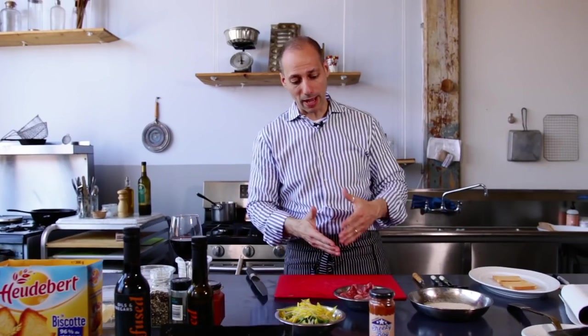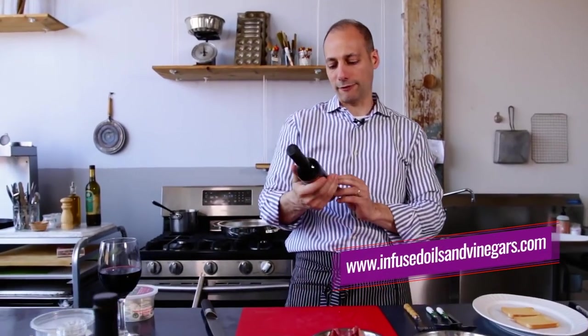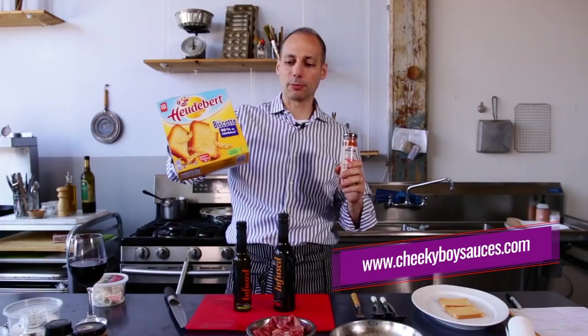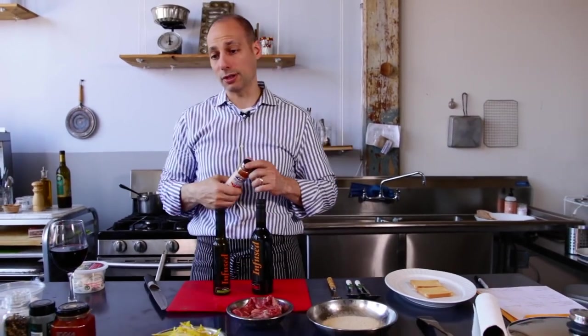Now many people have had veal Milanese or steak Milanese, where you take the steak, pound it down ever so slightly, bread it, and fry it. This is kind of similar to the way we're going, but we're gonna be a little creative and artsy with it. We're using some incredible products today: infusedoilandvinegar.com for the extra virgin olive oil and their Sherry Reserva Wine Vinegar, Cheeky Boy sauces, and incredible biscuits from uocfood.com.